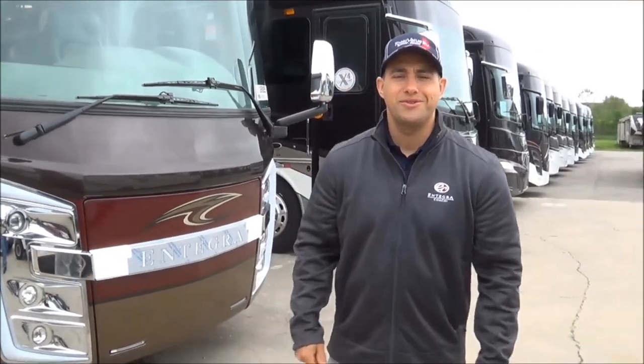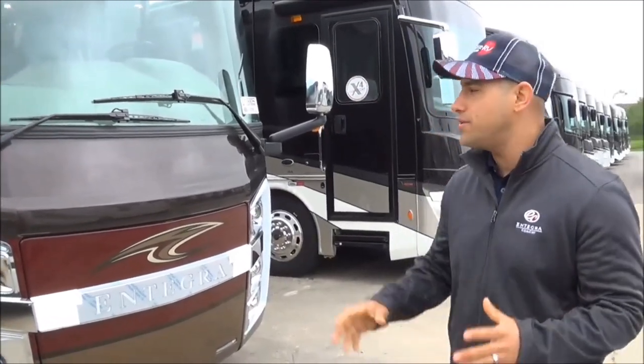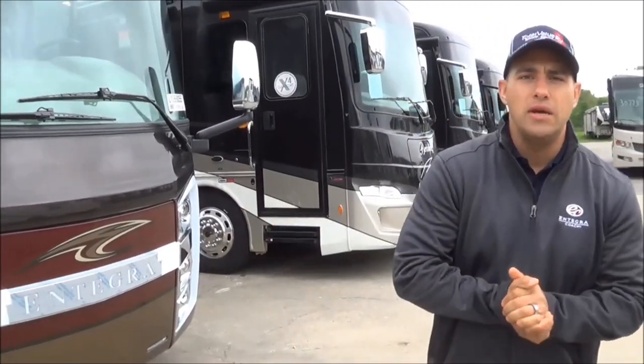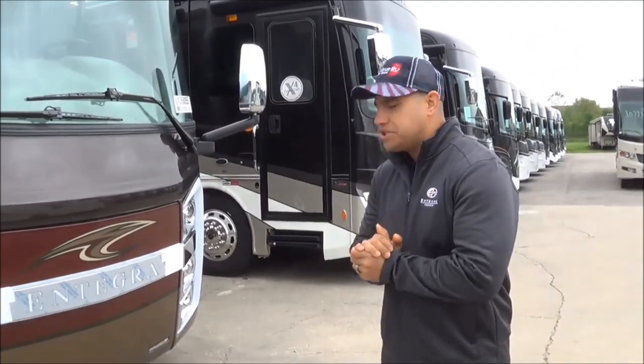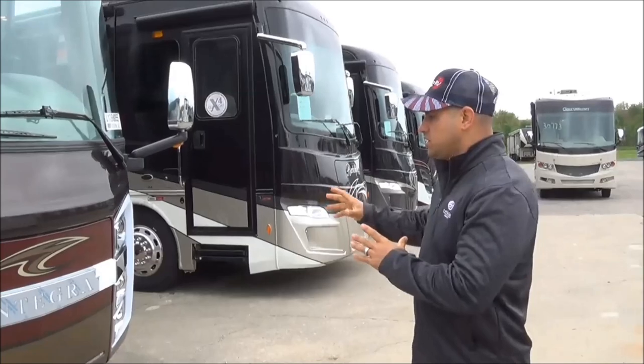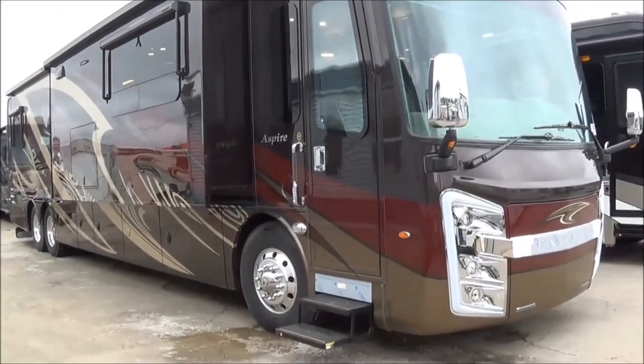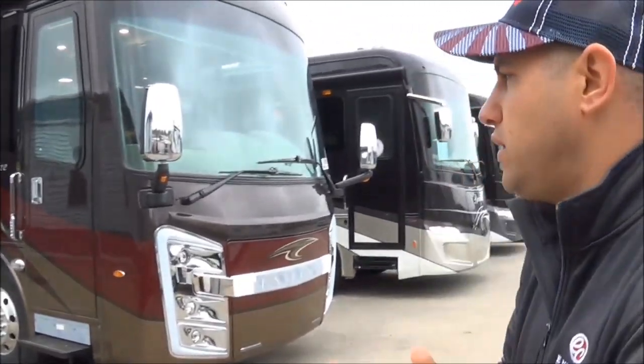Hi, good morning. This is Chad Rothrock here with Total Value RV in Elkhart and Deanna. We're going to bring you a 2020 walk-around on a brand new factory-fresh 44B Aspire motorhome built by Integra Coach. This is Jayco's top-of-the-line motorhome and we're going to start here at the front and talk about a few of the things that have been changed on this coach for the 2020s.